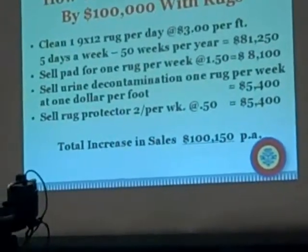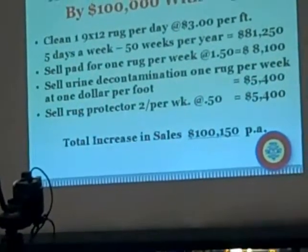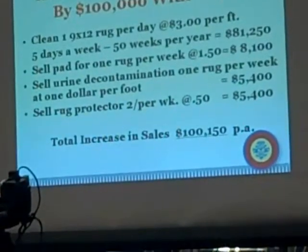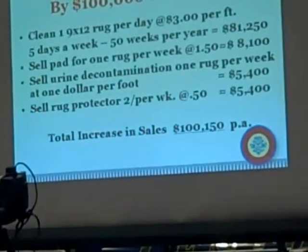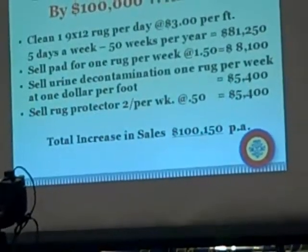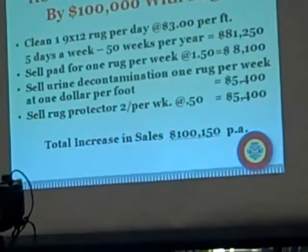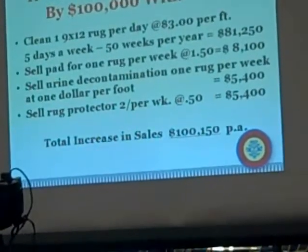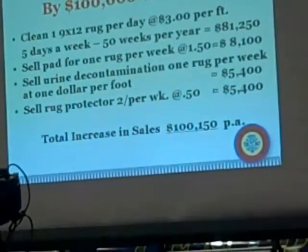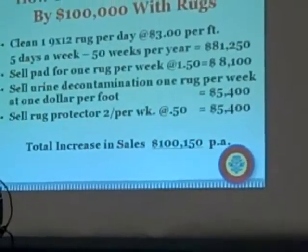Working five days a week, charging $3 a square foot, that's $81,250 per year. If you sell pad on just one of those rugs per week at $1.50 a square foot, that gives you another $8,100. If you do some urine decontamination — only one rug a week, and we know it's going to be a lot more than that — but let's be conservative in our business plan. At $1 a foot, which I also think is conservative, that's $5,400.